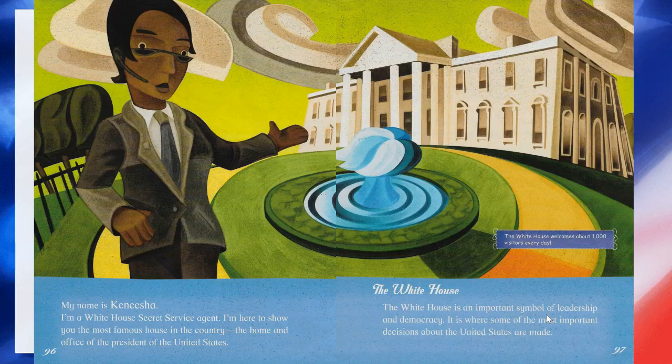My name is Kenesha. I'm a White House Secret Service agent. I'm here to show you the most famous house in the country, the home and office of the president of the United States — the White House. The White House is an important symbol of leadership and democracy. It is where some of the most important decisions about the United States are made. The White House welcomes about 1,000 visitors every day.